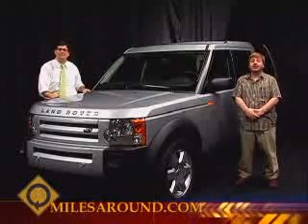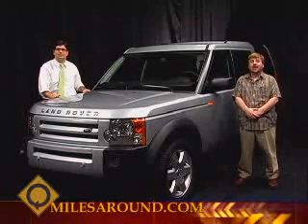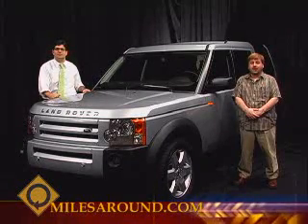Still to come, we're going to take a look at the brand new 2008 Mazda CX-9, and when Miles Around returns we'll take a look at the 2008 Land Rover LR3. Stay there.